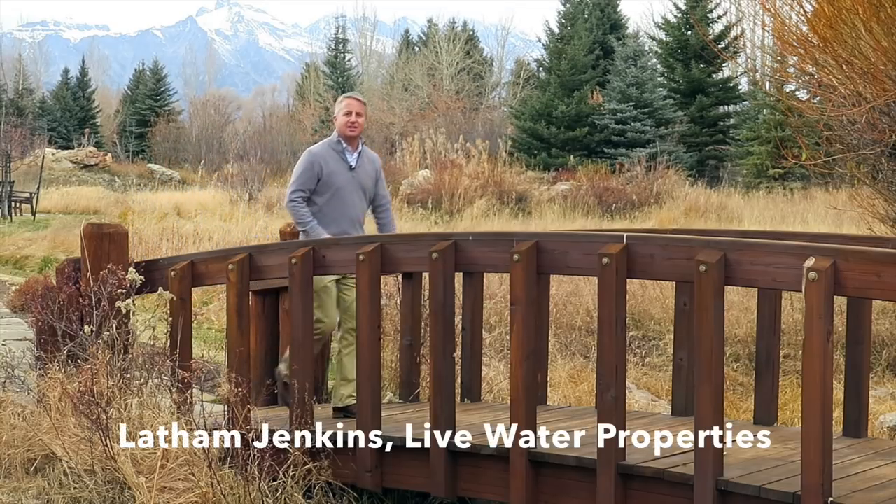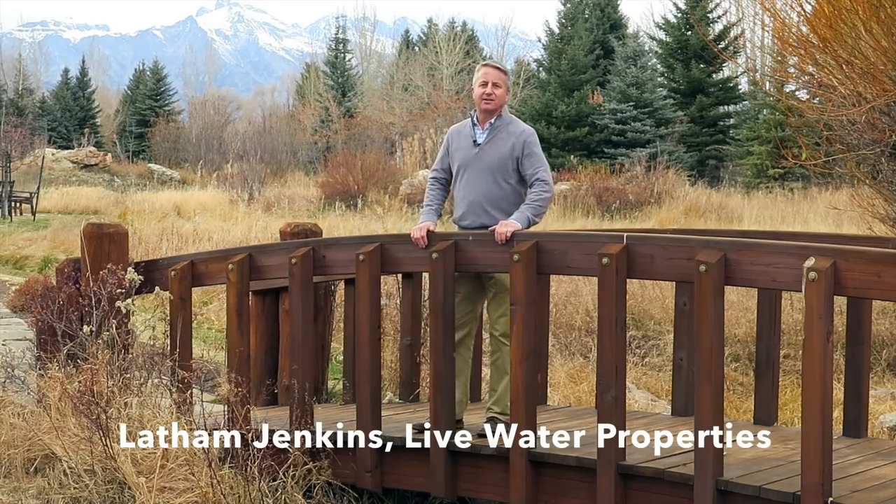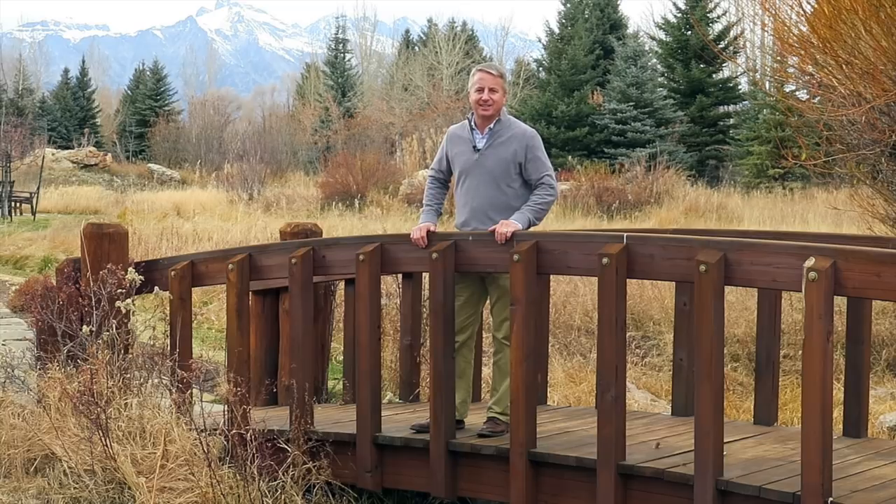I am Latham Jenkins with Livewater Properties and invite you to come experience Eagle's Nest.